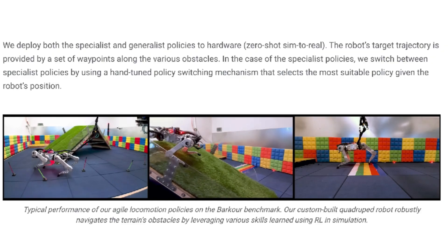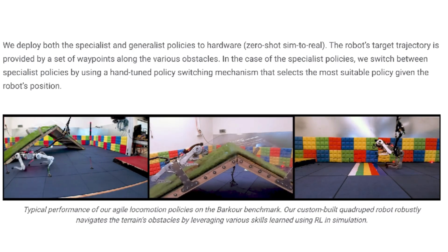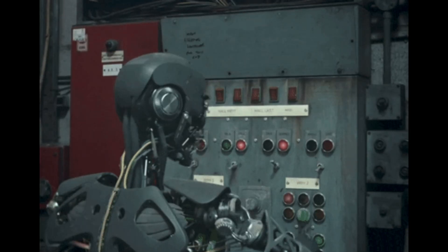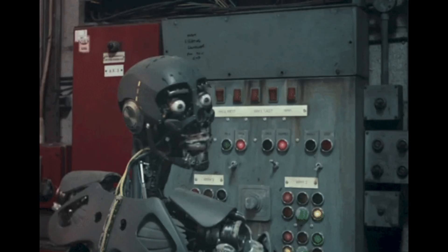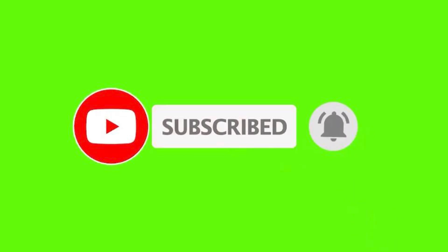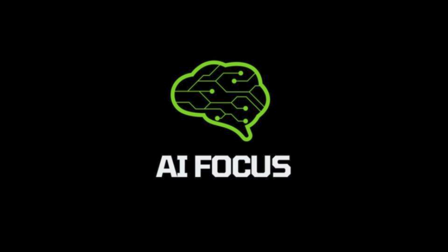Combine Barkour with RoboCat's new system and we have no reason to be nervous. It seems the world's AI leaders have niched down: Google DeepMind specializing in developing ways for robots to improve themselves, OpenAI quietly developing superintelligence, and Meta innovating novel AI ideas and pushing the boundaries of open-source models. It's really hard to tell what the future holds, but I guess I'm here for the ride. What do you think about RoboCat or Barkour? Let me know in the comments below. Click that video on the screen to see Google's PaLM-E robot, and thanks for visiting AI Focus.